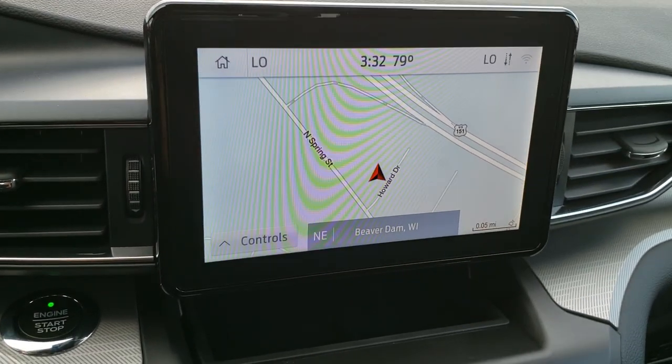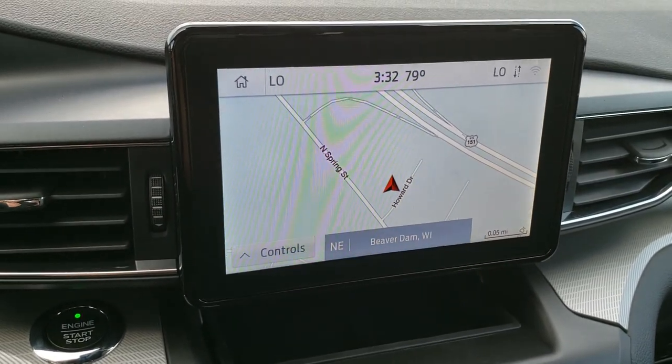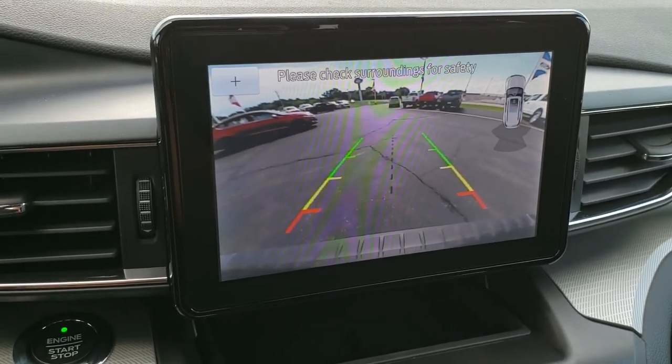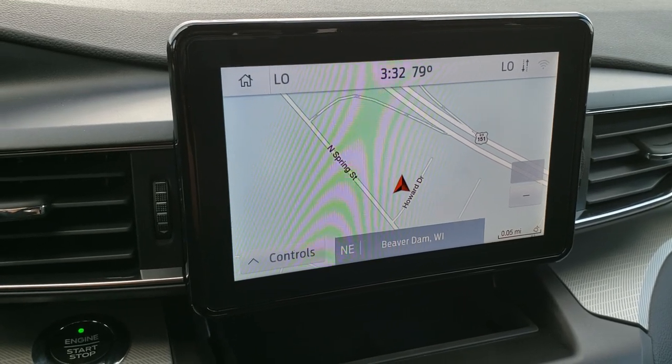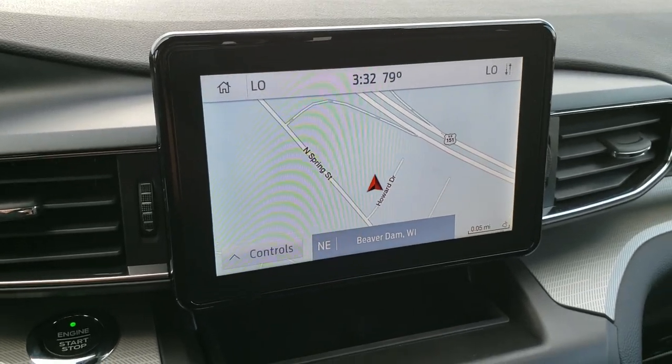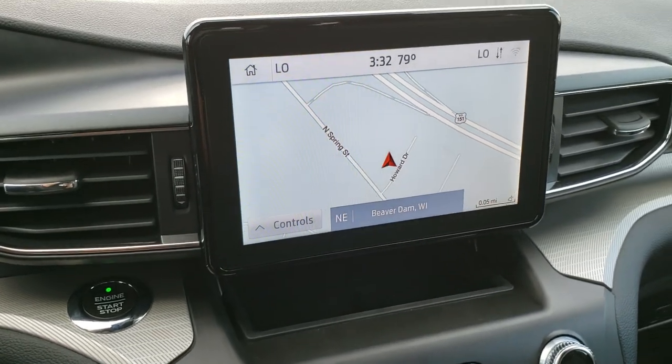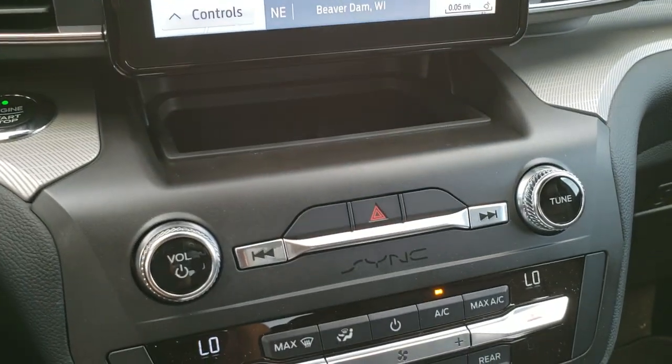This one comes with the SYNC 8-inch touchscreen radio and the factory navigation system. This is also where your backup camera displays. It has the Ford Pass Connect so you can hook it up to your phone for apps and everything, and it has push-button start.